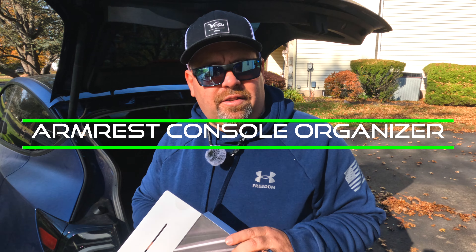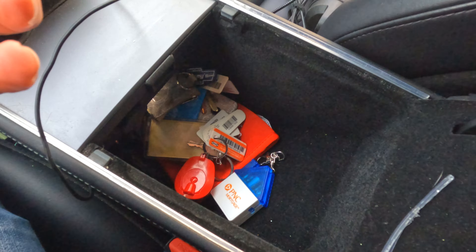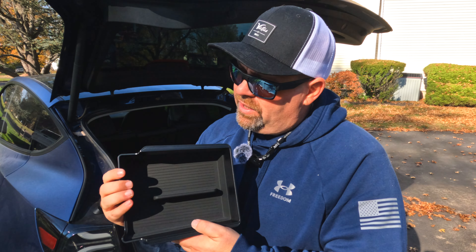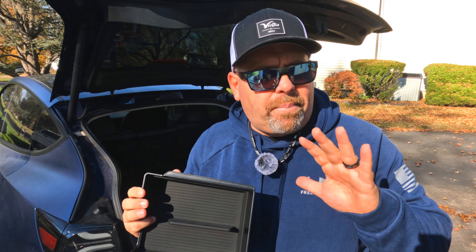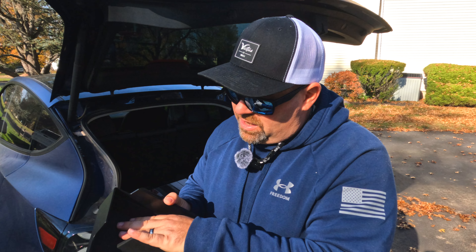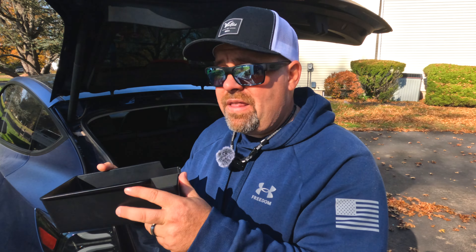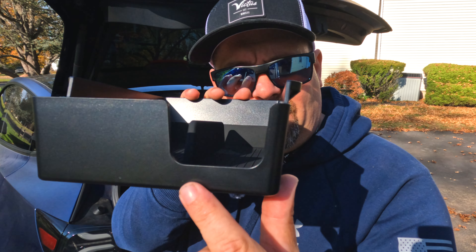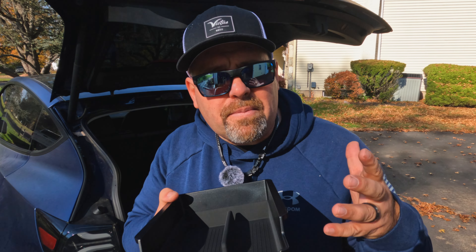This one is designed to help organize the center console under the armrest. It's a really hard plastic — not flimsy at all. It has really subtle carbon fiber accenting, which is nice. The bottom is a really thick rubber-type material that's lined. And then look at this cutout right here — this cutout is designed to sit right by the cigarette lighter so it doesn't block it.